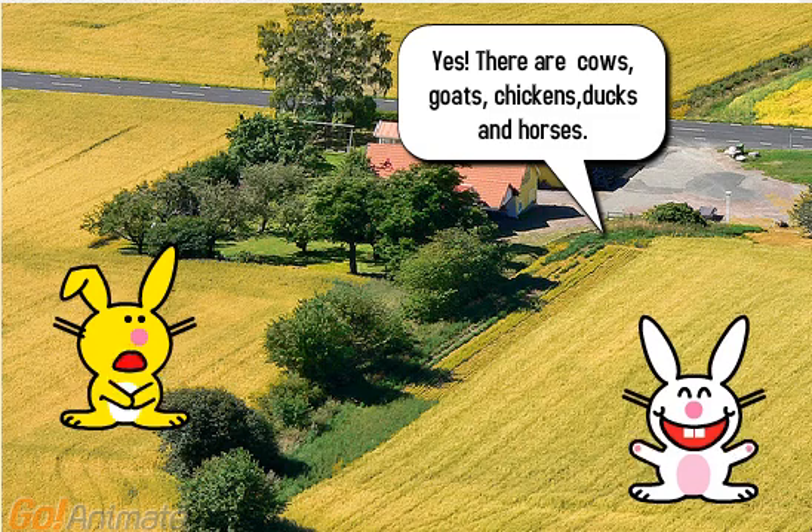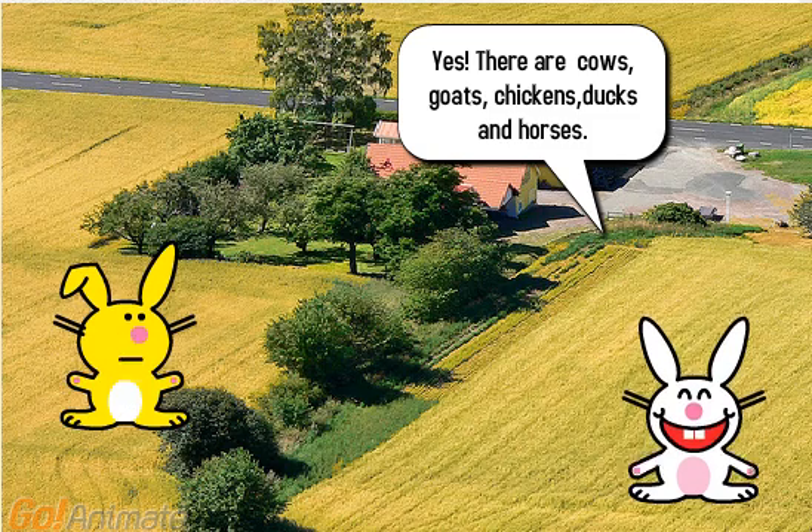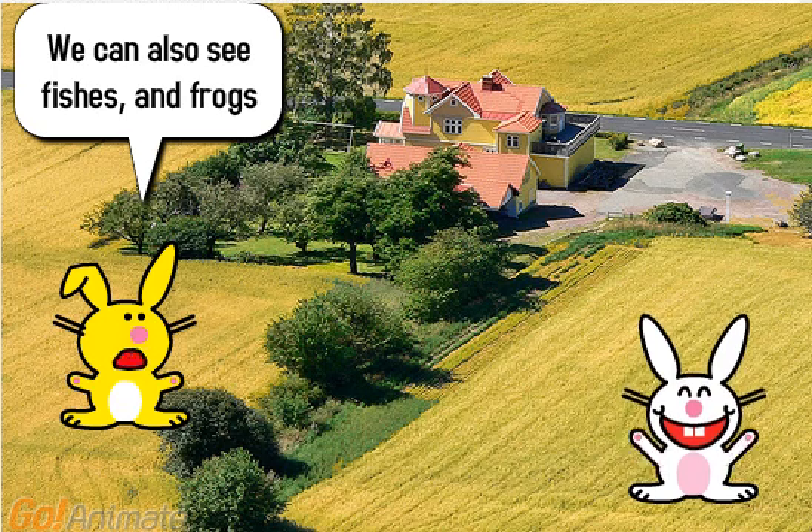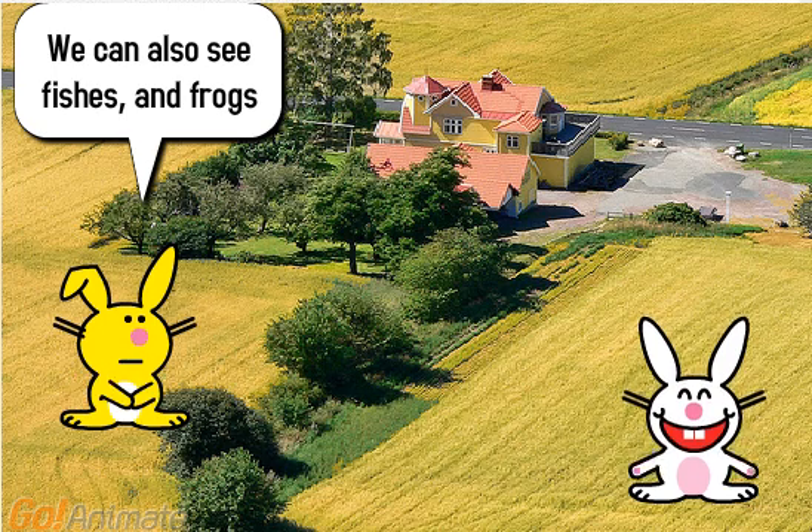Yes, there are cows, goats, chickens, ducks and horses. We can also see fishes and frogs.